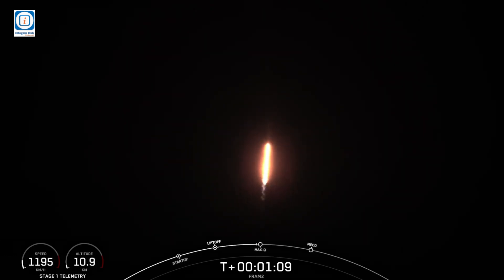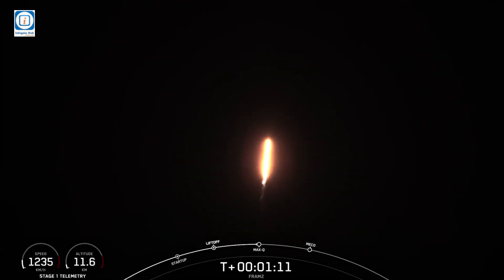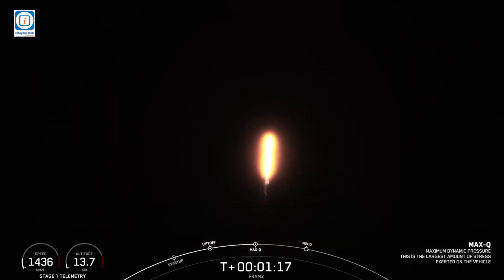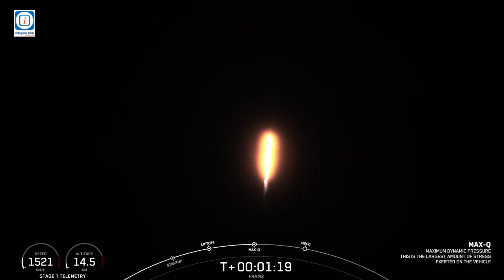It's the maximum dynamic pressure that the vehicle sees. Falcon 9 supersonic. Confirmation, we're supersonic. We're preparing to throttle back up on first stage Merlin engines. Stage 1, throttle up. Confirmation, we're back up on power on the 9 Merlin 1D engines.